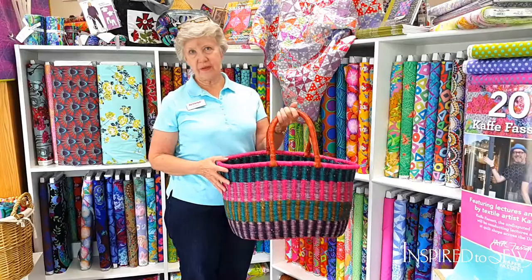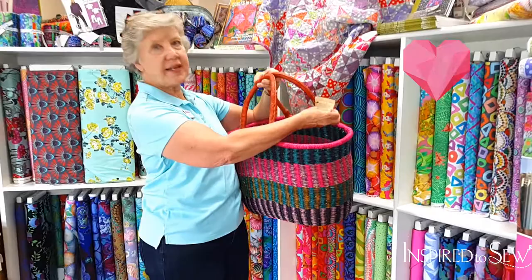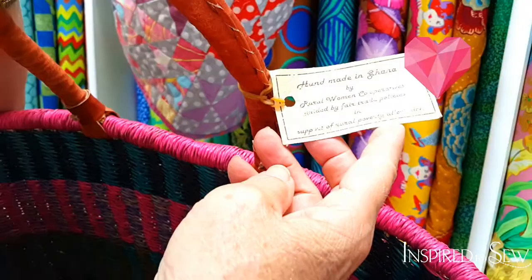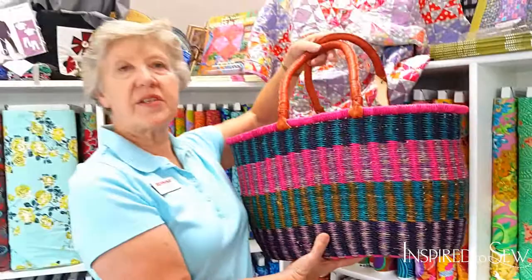Another great thing about Kaffe is that he travels the world over for inspiration for his fabrics and his colors. These baskets are not designed by Kaffe, but they go with his fabric so well. They're actually handmade in Ghana. We have a couple of these left that we've put up with his display because they just lend themselves so beautifully to these colors. Are these up for sale? Yes, these are for sale. And aren't they beautiful? Look how many fabrics you can fit in here — it is huge!